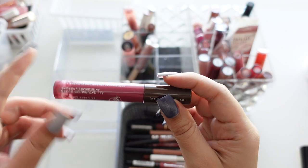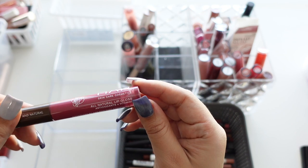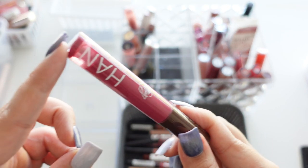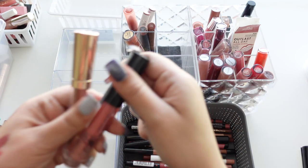Next we have this one from Han — I think it came in a Boxycharm or something. This is their All Natural Lip Gloss in Raspberry Chardonnay. It was a really pretty shade and the formula was okay, but I wouldn't repurchase it.